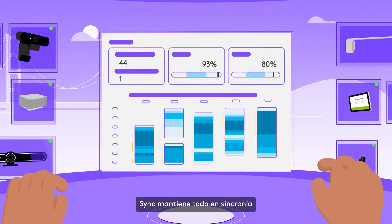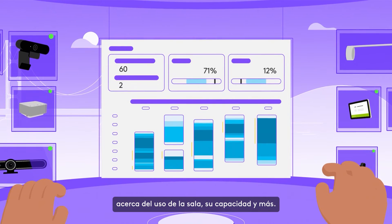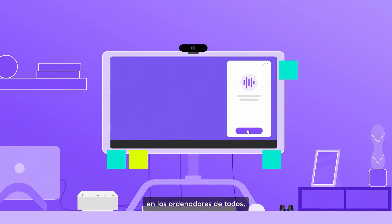Sync keeps everything in rhythm by monitoring meeting spaces and delivering insights about room usage, occupancy, and more.